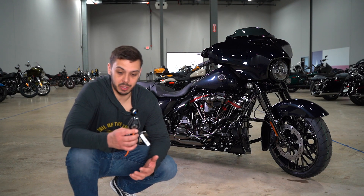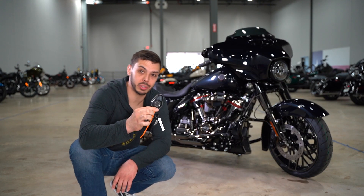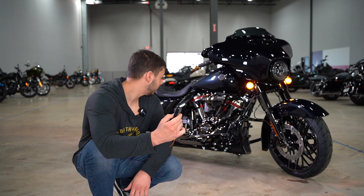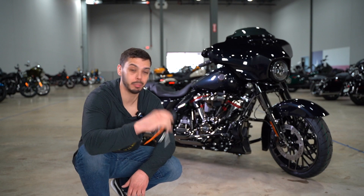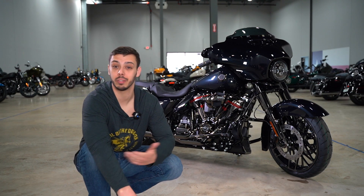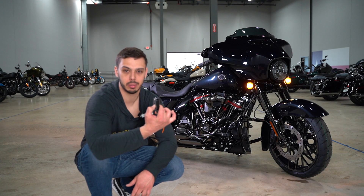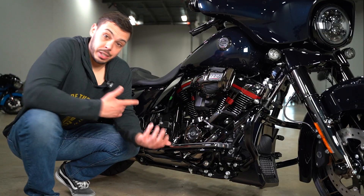Another one of my favorite things about the CVO is the key fobs — these are specific only to the CVO. You can actually lock and unlock your bags from the key fob, so if you're in a restaurant or a convenience store and you forget to lock your bike, you can lock them up from inside the store.